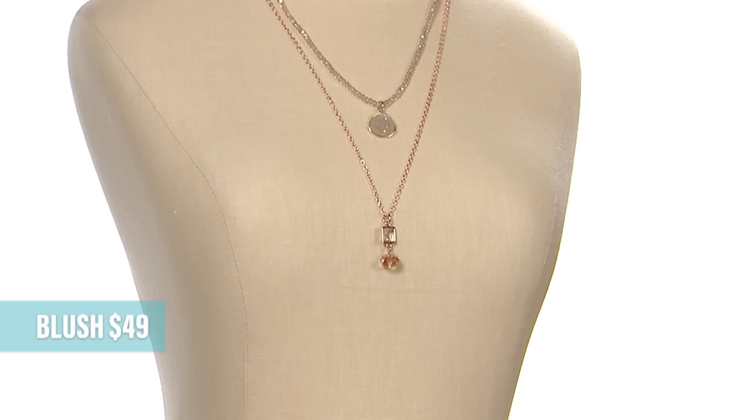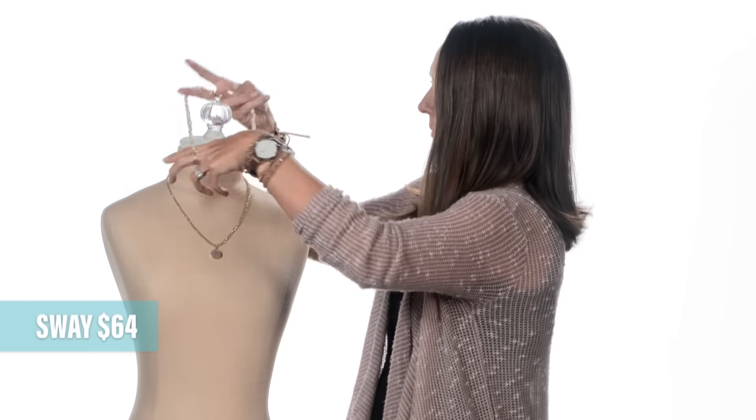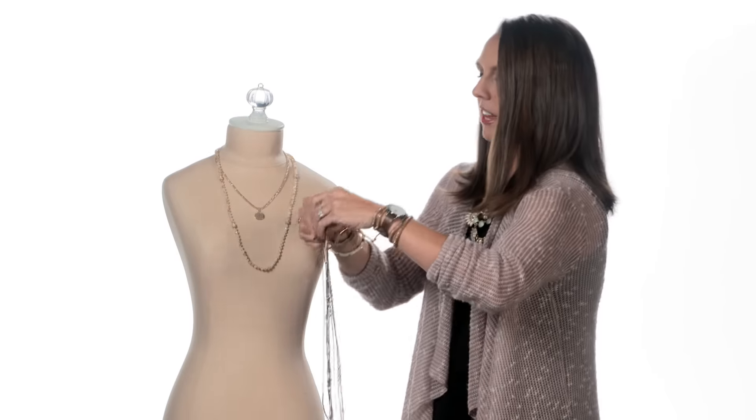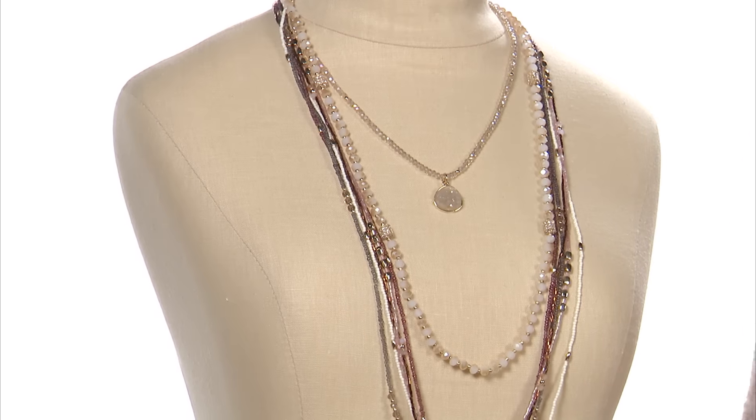How about the short strand first? It's stretchable, so it goes right over your head. Check out this gorgeous stone. It looks great as an arm party, or you can loosen it up a little bit and it's a really pretty anklet as well. Now, let's grab that Blush necklace. This looks great with every single strand. Can't you just picture this peeking out from your collared shirt? She also looks really great with Sway. I love how the natural colors complement each other, and there's just a touch of bling in Sway.